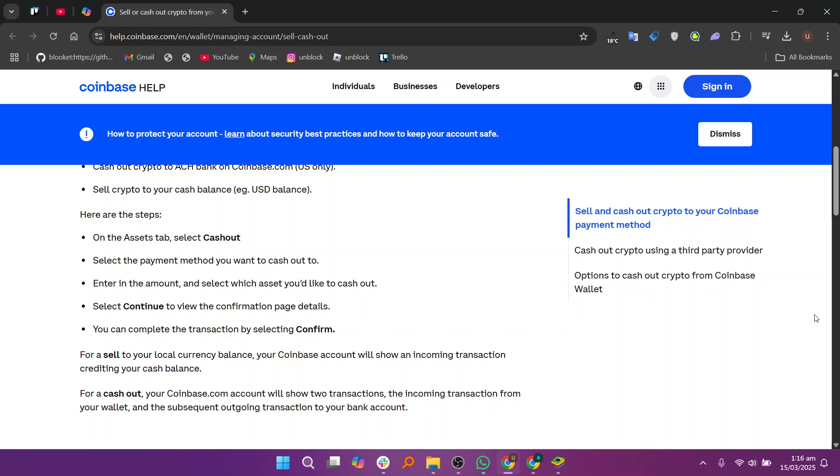For a direct cash out, Coinbase.com will display two transactions: one for the incoming crypto from your wallet and another for the outgoing cash to your bank.